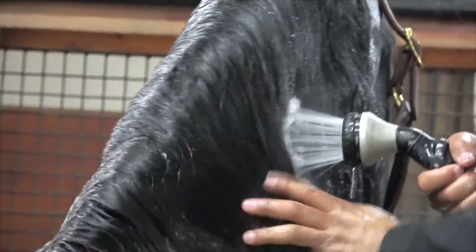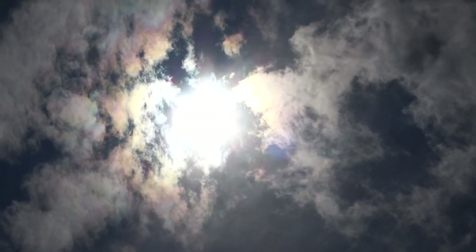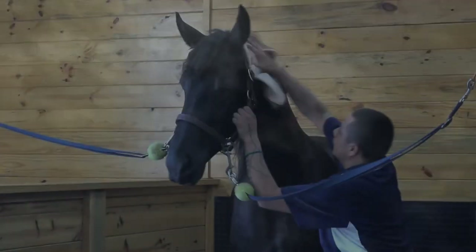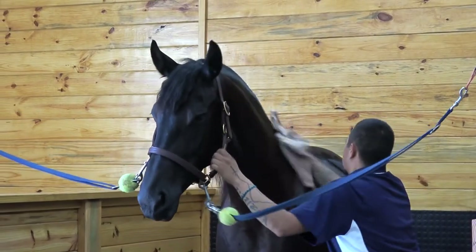Avoid leaving your horse with sweat on his or her coat, as the sweat will fade coat hairs very quickly. Don't spray your horses down with water under intense sun. Make sure your horse is dry before turning out in the sun, as water on the coat will increase fading.